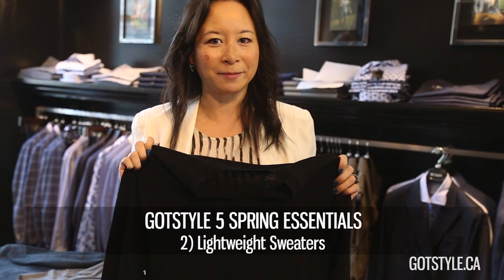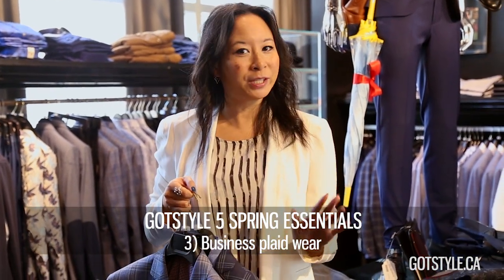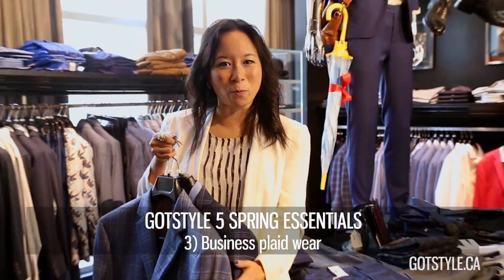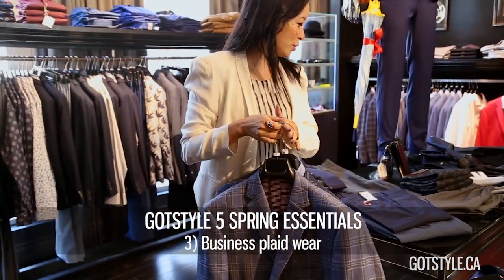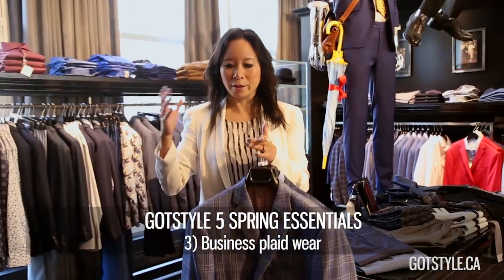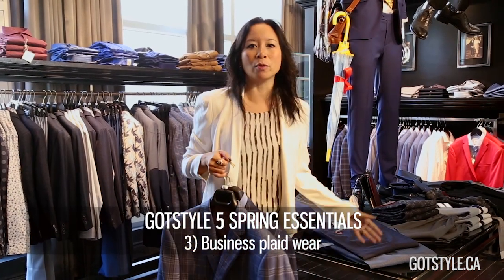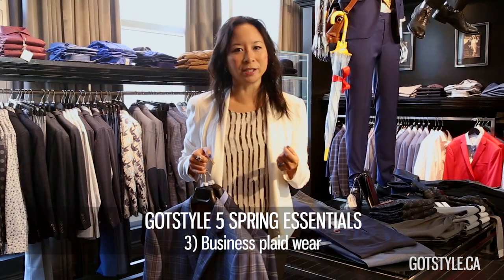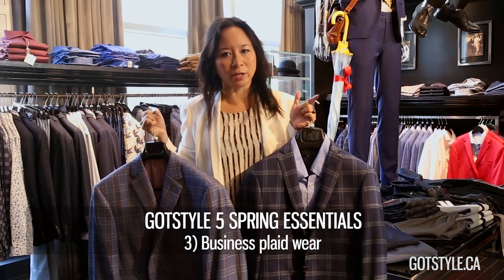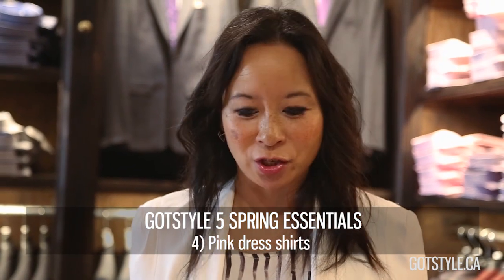Number three transitional item for your closet is plaid. Now you can move your plaid shirts into sport coats or into your dress pants. We really want to have the plaids and checks happening in sport coats and pants to coordinate with micro print tops or solid tops. Checks are great because there are so many different combinations that you can have in your closet.